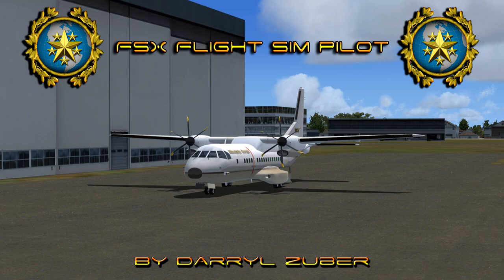Welcome to my flight simpilot channel. Video number 319. Landing the Airbus C295M at Helena Regional Airport in Flight Simulator 10. Video produced by Daryl Zuber.